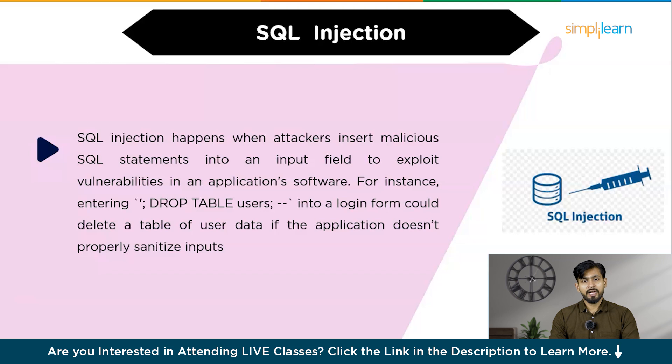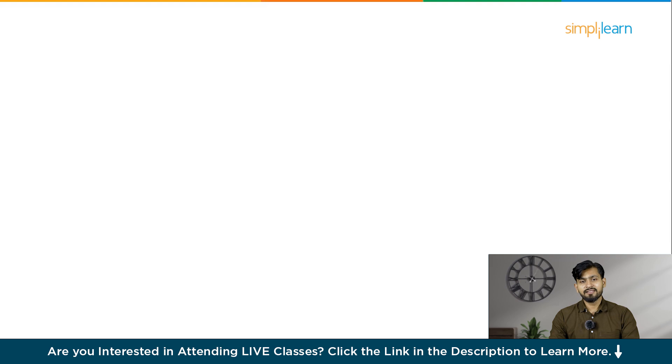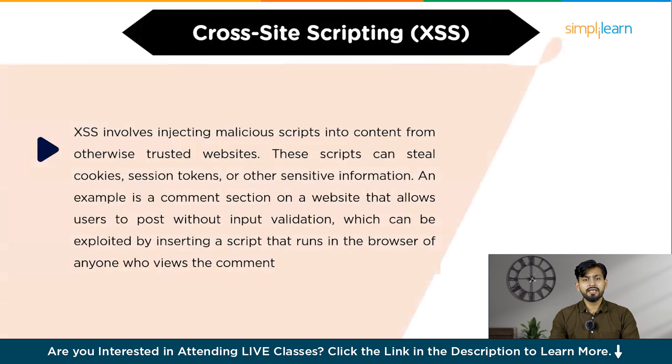The third technique is called cross-site scripting, or XSS. XSS involves injecting malicious scripts into content from otherwise trusted websites. These scripts can steal cookies, session tokens, or other sensitive information. An example is a comment section on a website that allows users to post without input validation, which can be exploited by inserting a script that runs in the browser of anyone who views the comment. You can prevent XSS by implementing input validation, escaping data correctly, and using content security policy headers.